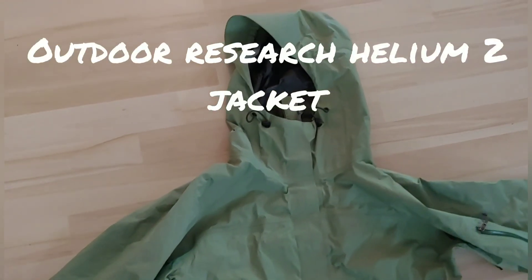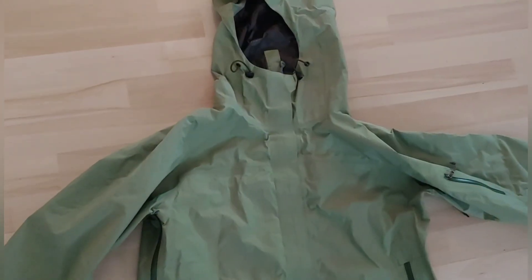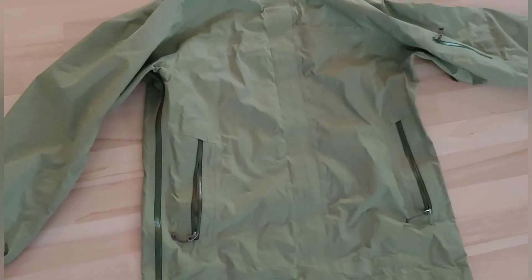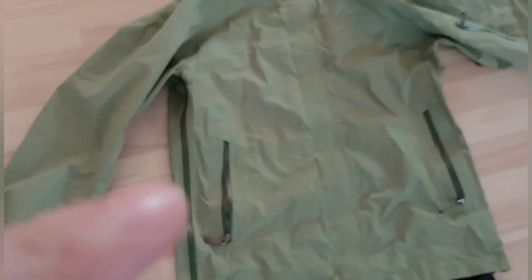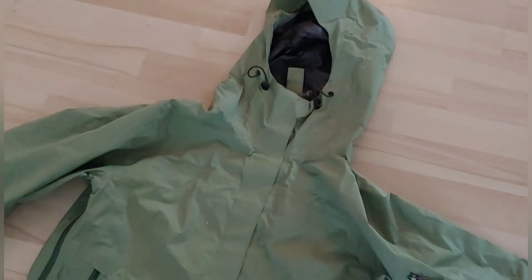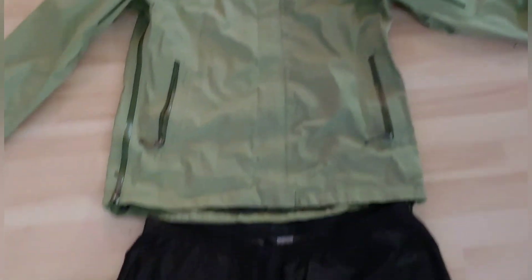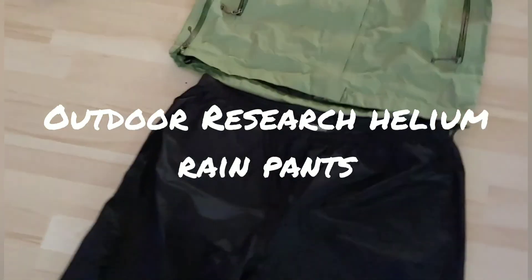This is my rain jacket — it's the Outdoor Research Helium 2. It is Paclite Shell. This jacket is fully taped in the seams. It also has two pockets and side pit zips right there. Overall, this is good for intermittent rain, probably not the best for a heavy downpour. The rain pants are the Outdoor Research rain pants. These only weigh five ounces, and the jacket weighs like six or seven ounces.